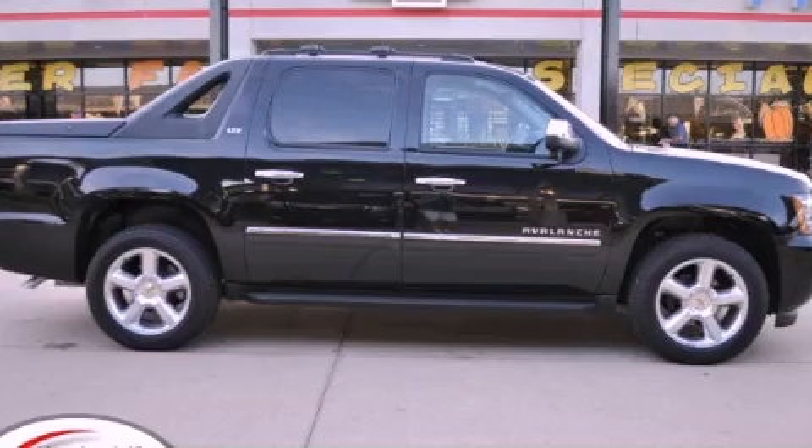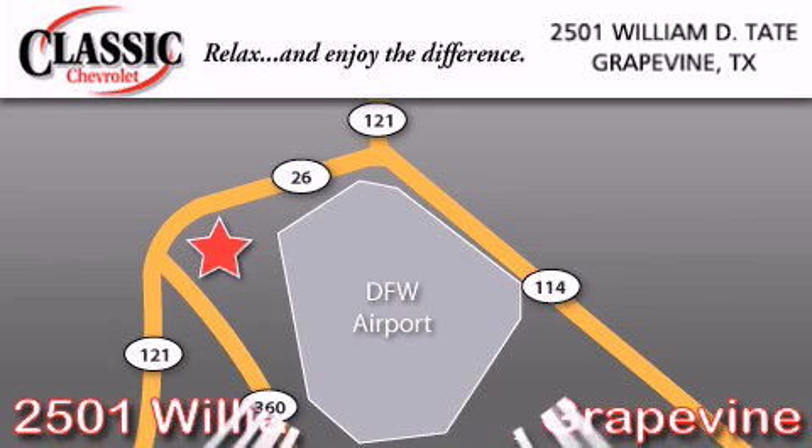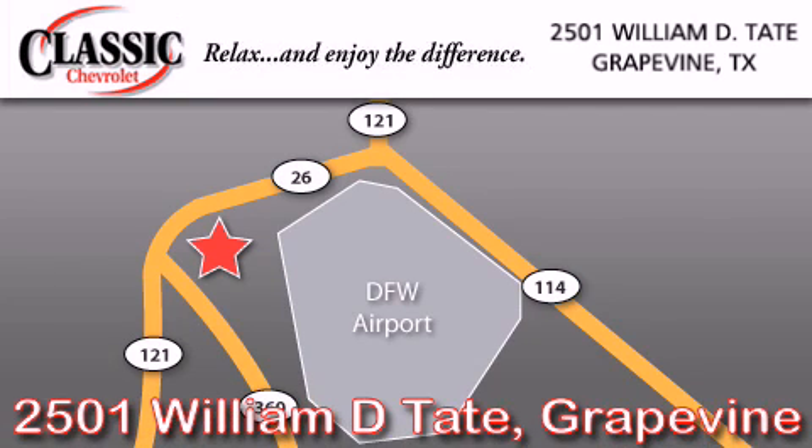Stop by today and test-drive this vehicle for yourself. Classic Chevrolet is located at 2501 William D. Tate in Grapevine. Our goal is to exceed all of your expectations to ensure that you'll return for future visits.